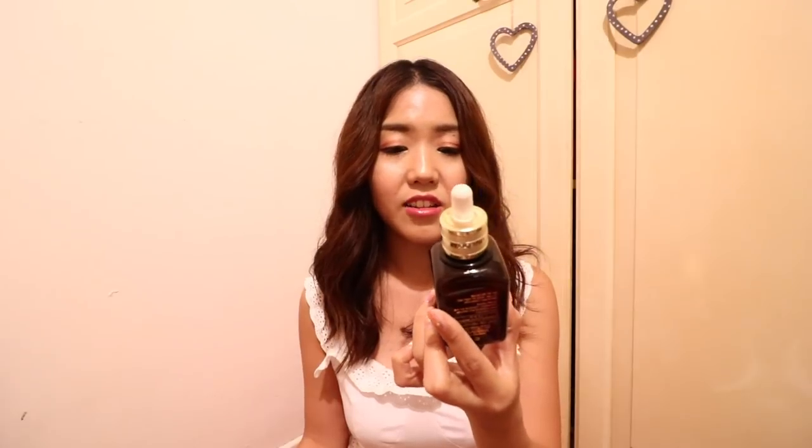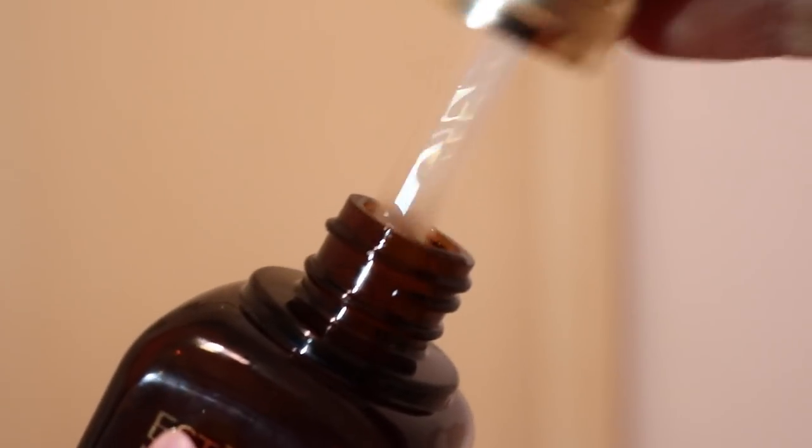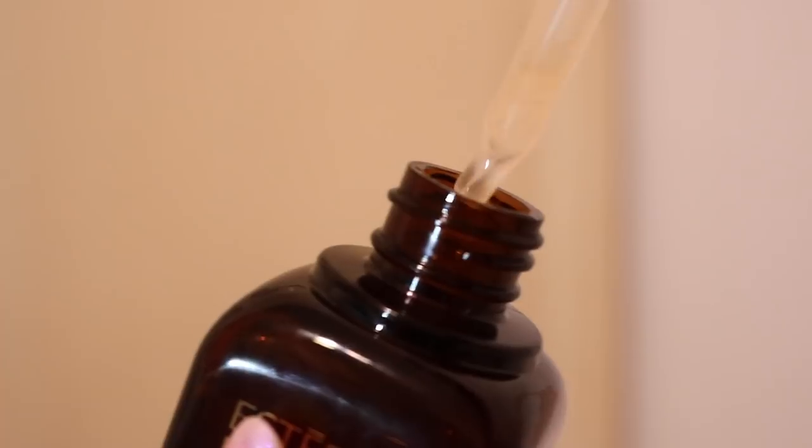Moving on to skincare. The very first product is the Estée Lauder Advanced Night Repair Synchronized Recovery Complex 2. I've started using this for the past two nights, and honestly I still don't know exactly what it is — it didn't say whether it's an essence or a serum. But I assume it's something like a serum because it feels like a serum and comes with a dropper. So I just use it to replace the serum I was using. My skin absorbs it really quickly — I put two drops on my cheeks and spread it around. I'm not sure if this has a fragrance, but I don't like how it smells.